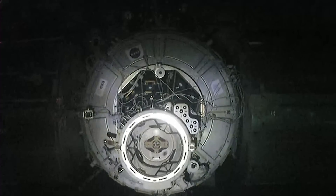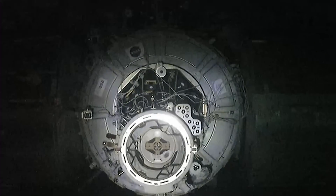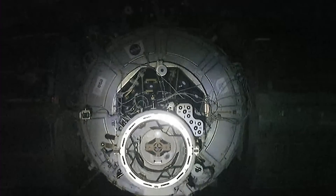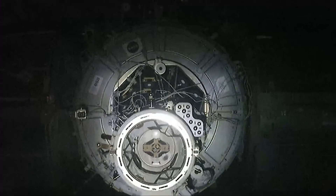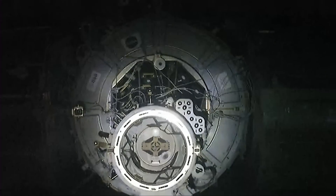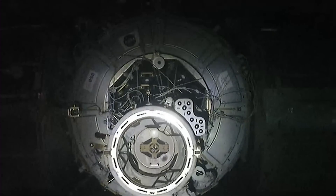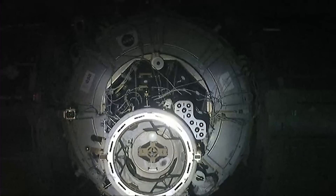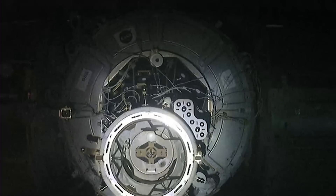Dragon is now less than 15 meters away from the International Space Station, continuing to close in slowly. We'll hear that call out for CHOP — the crew hands-off point — two meters before contact. Now approaching 10 meters away from the International Space Station.